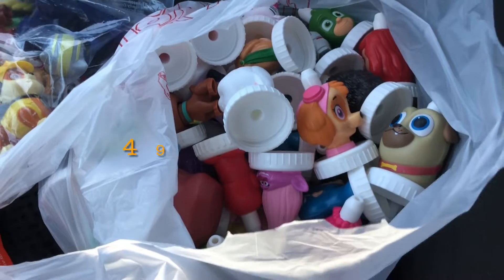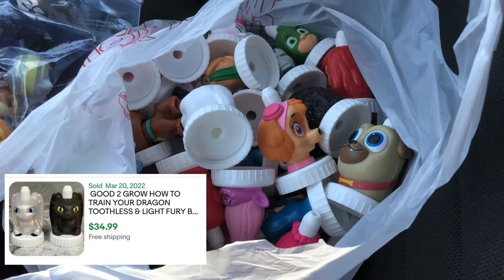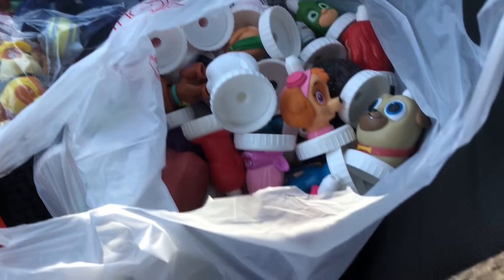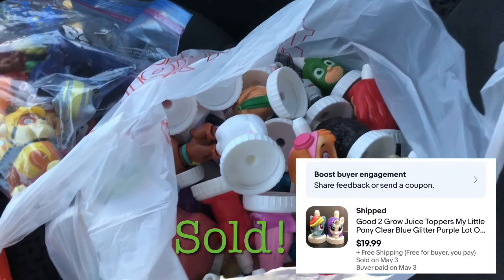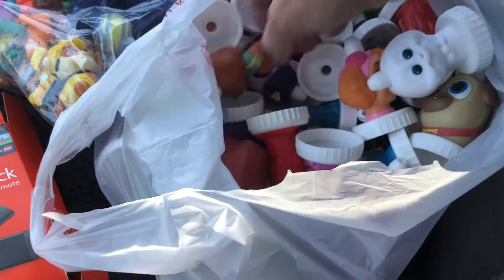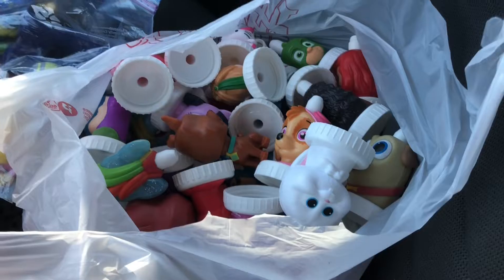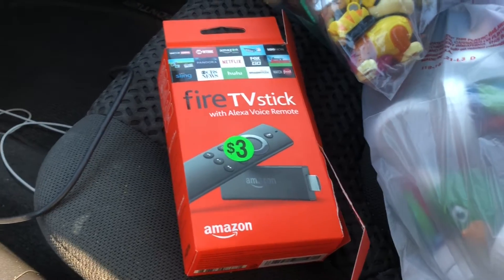I ended up giving her $5 for all of these — I don't know how many, maybe 50? There are two How to Train Your Dragon ones I saw on eBay go for $35 for the pair, so that should be pretty good. I'll have to get them all out and group them together. That was something I didn't know about — I didn't know these things existed. I got a few other things in there too, some Scooby bobbleheads and stuff like that.